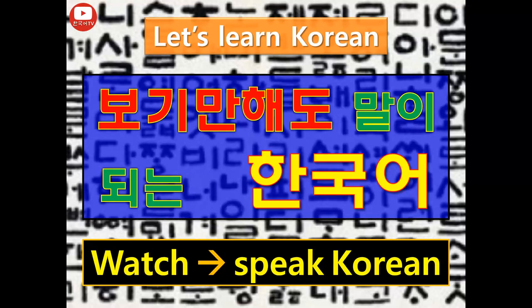안녕하세요. 보기만 해도 말이 되는 한국어 시간입니다. Hello everyone. Welcome to my channel. Just by watching my lecture video, you can speak Korean.